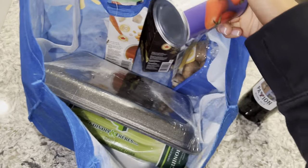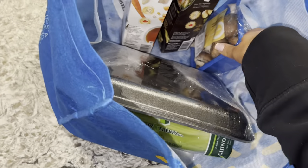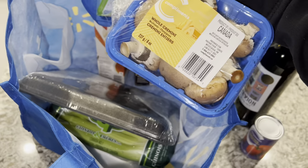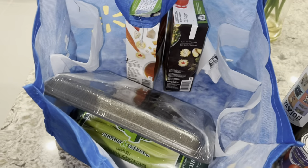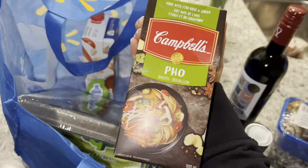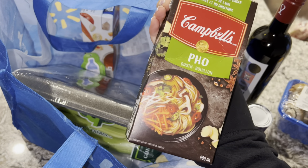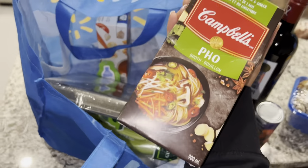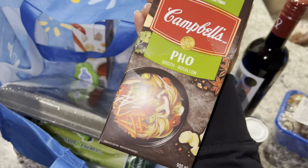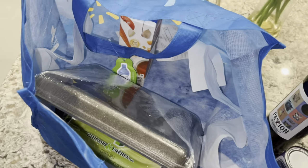He also got some tomato paste and some mushrooms. And what is this? He got some pho broth. I guess this is for when he wants to make pho - homemade one day - so we're gonna try that and see how it goes.